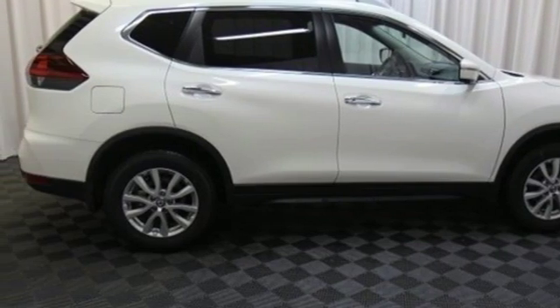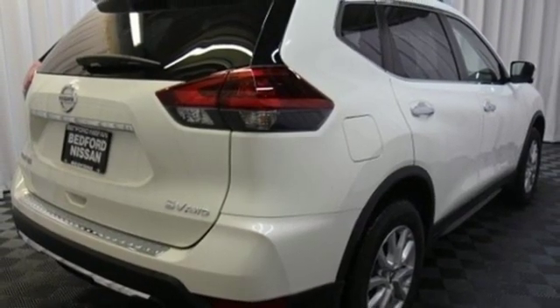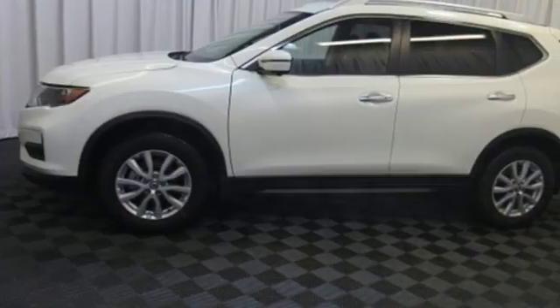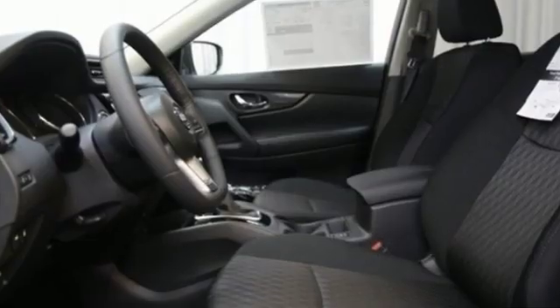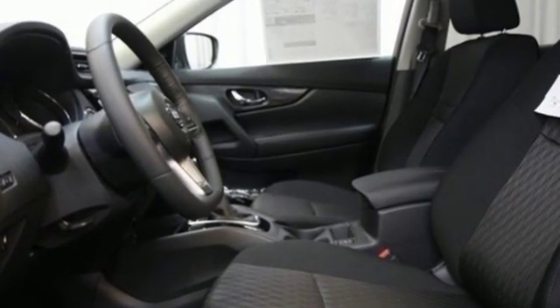Gas pressurized shocks and i4 engine. Nissan built for the human race. They say a journey of a thousand miles begins with one step — well, in this case it begins with a test drive. Start your next adventure today.